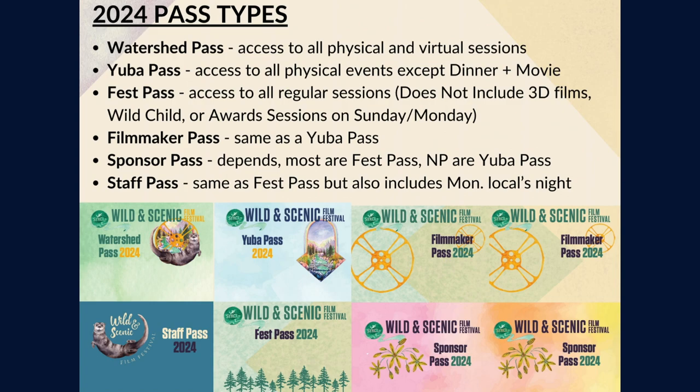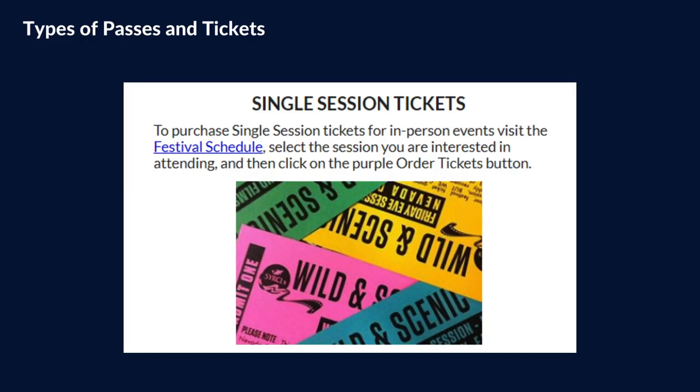Here you can take a quick look at our 2024 fest passes. These are all of the badges you'll encounter while sorting passes and handing them to patrons, and you may also help with purchases of those passes. You can also see that you can purchase single session tickets to the festival.